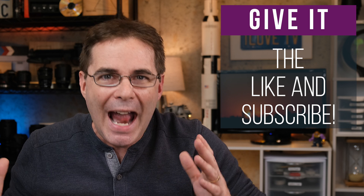I hope this video has been helpful to you. If it has, be sure to give it a like and subscribe, and I will see you again very soon in another video. Take care.